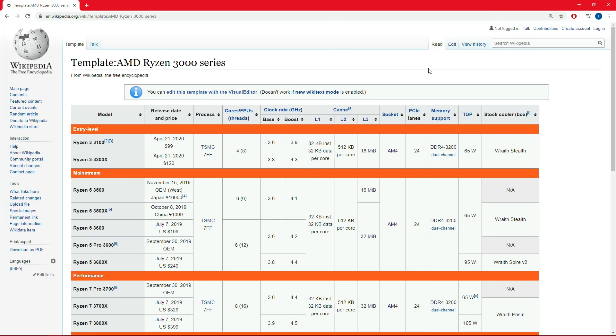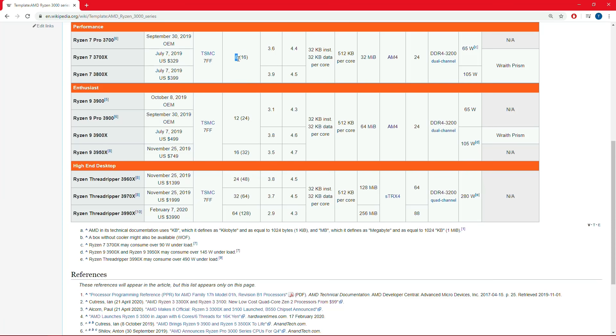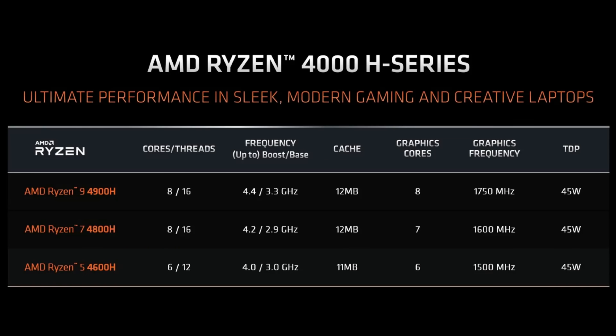Desktop versions of Renoir have been rumored since Renoir was announced for laptop. A lot of people were wondering: would this be a 3500G, a 3600G? I said two things. Number one, Renoir's performance is too disruptive to fit into the existing desktop Ryzen 3000 series lineup — I just don't know where you slot it when there's already Picasso and these other processors. Seeing the 4000 branding, it seems I was right about that point.